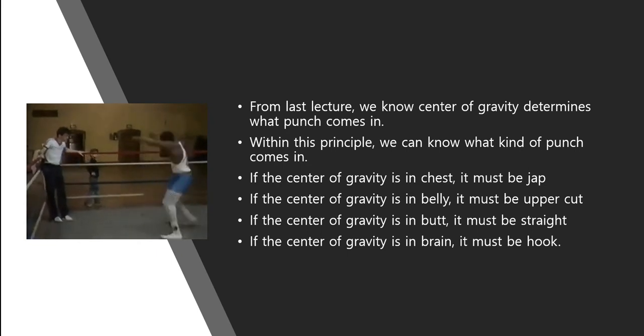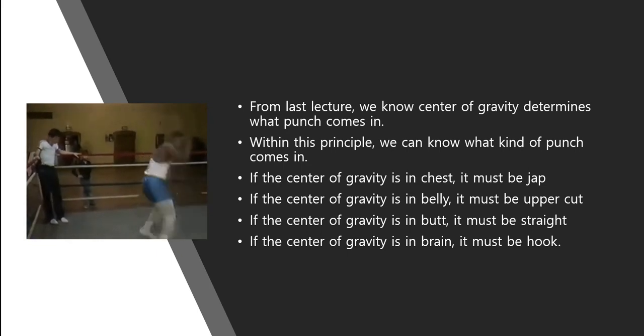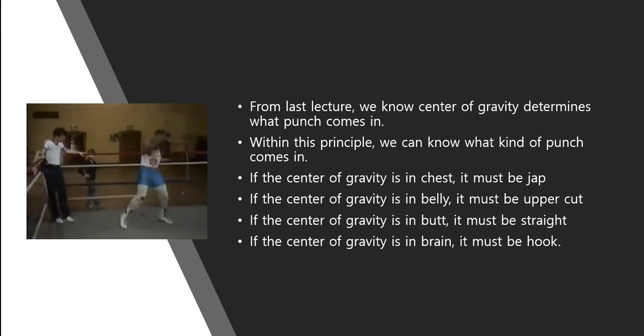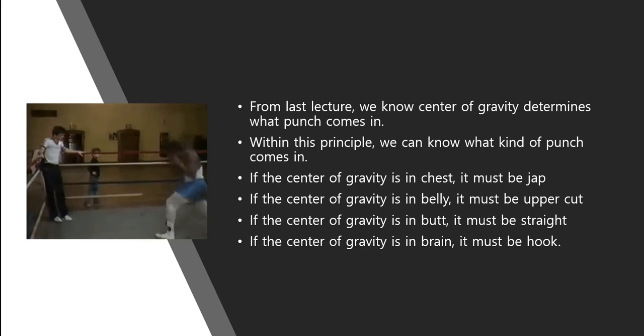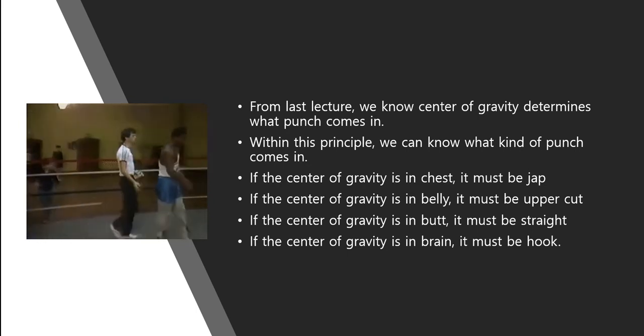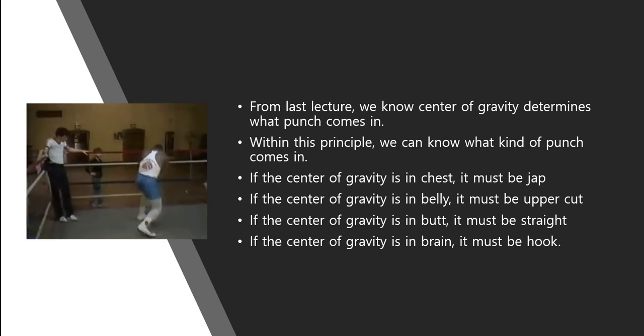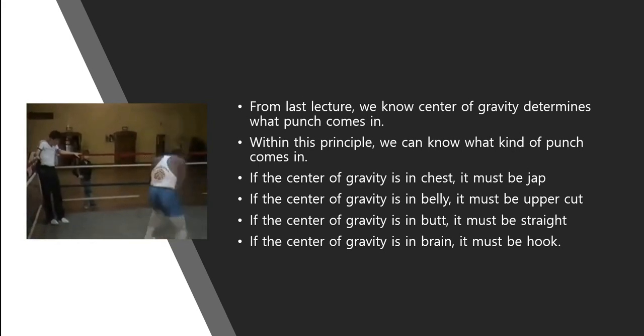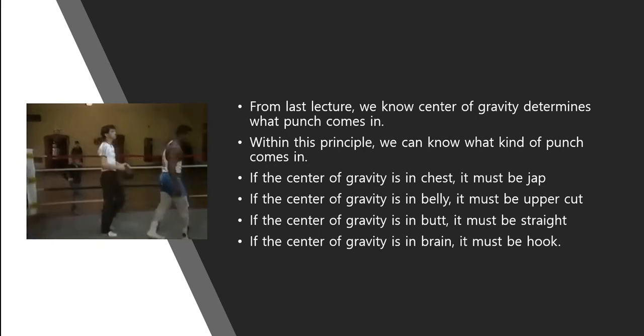From last lecture, we know center of gravity determines what punch comes in. Within this principle, we can know what kind of punch comes in. If the center of gravity is in the chest, it must be a trap. If the center of gravity is in the belly, it must be overcome. If the center of gravity is in the butt, it must be straight. If the center of gravity is in the brain, it must be hooked.